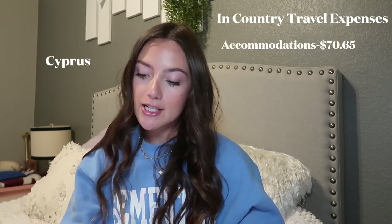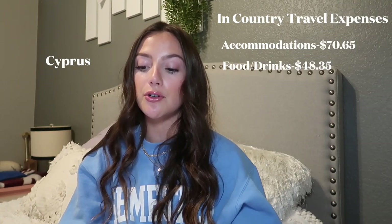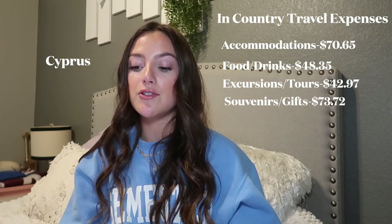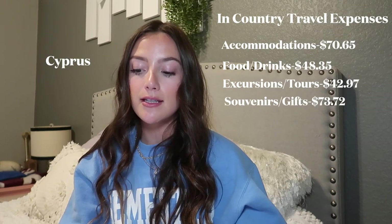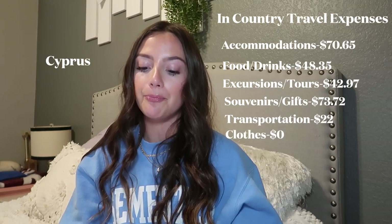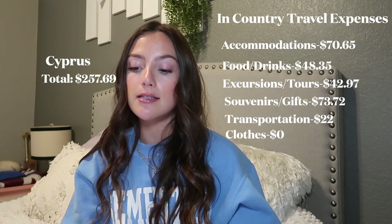Cyprus: Accommodation: $70.65. Food and drinks: $48.35. Excursions and tours: $42.97. Souvenirs and gifts: $73.72. Transportation: $22.00. Clothes: $0. Total for Cyprus: $257.69.